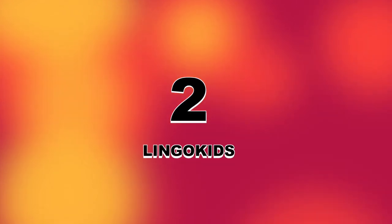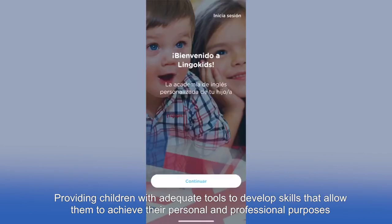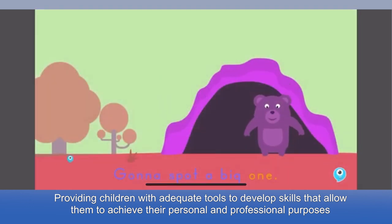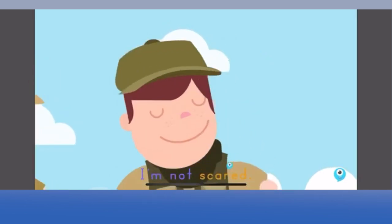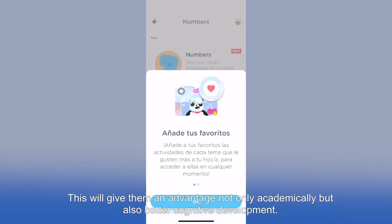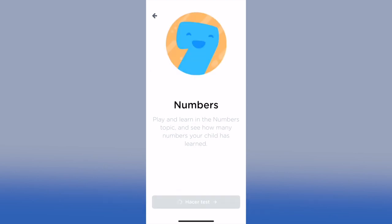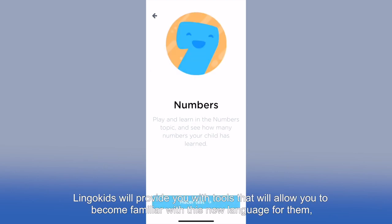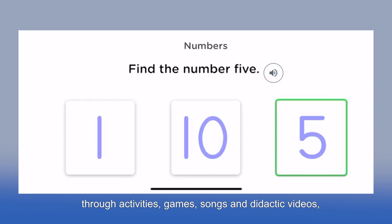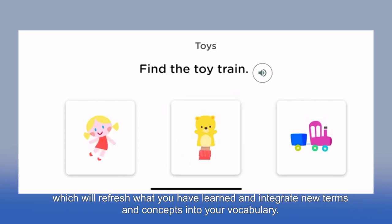Number 2: Lingo Kids. Undoubtedly, English has become a global language. Providing children with adequate tools to develop skills allows them to achieve their personal and professional purposes in the future, giving them the possibility of learning a new language from the first years of life. This will give them an advantage not only academically but also in cognitive development. Lingo Kids provides tools to become familiar with this new language through activities, games, songs, and didactic videos, which reinforce what has been learned and integrate new terms and concepts into their vocabulary.